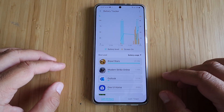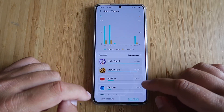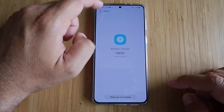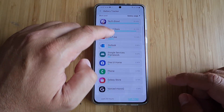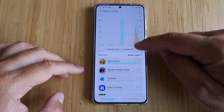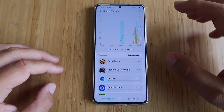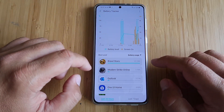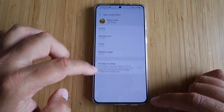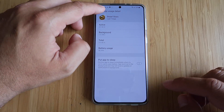Let's do a quick check — battery tracker. Battery level and screen on — that's the new thing — for the last seven days. This is quite nice. From battery tracker you are able to follow up your usage. We have the battery level in green indication and screen on in yellow indication. You can do this for the last 24 hours or the last seven days. When you click on an application, you can see the settings, how much it was active.